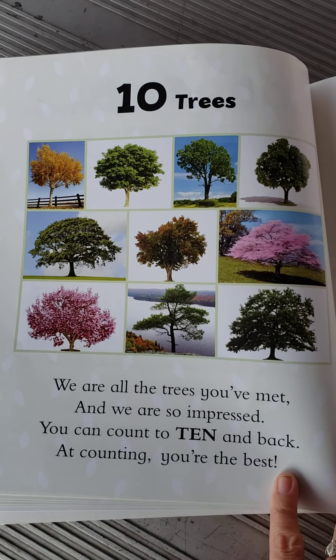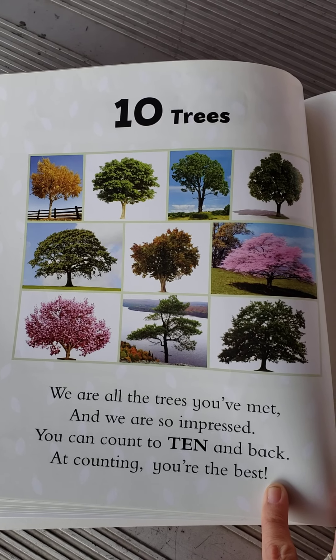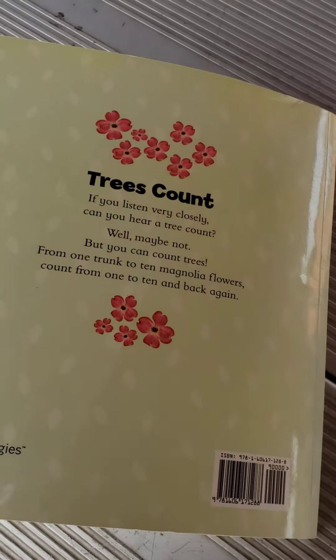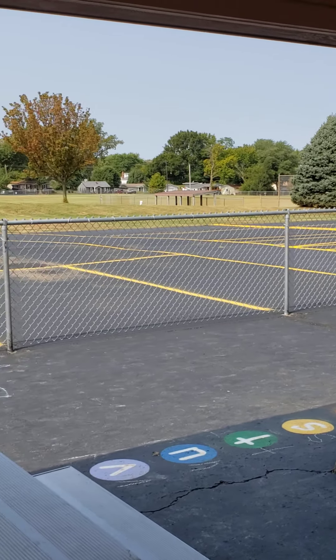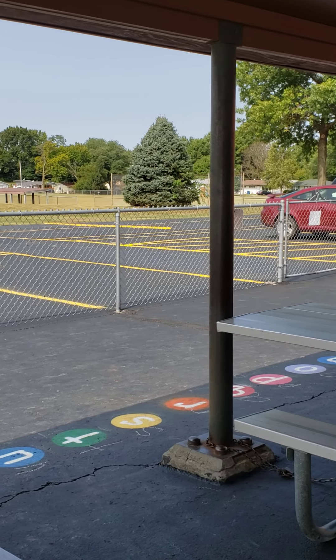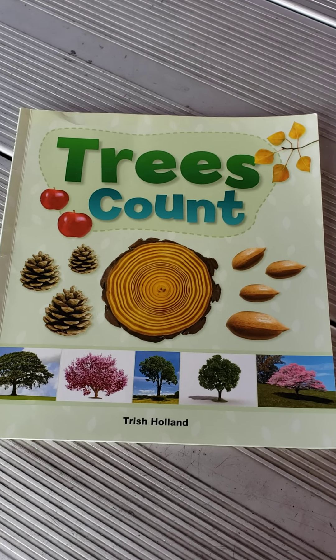Ten trees. We are all the trees you've met and we are so impressed. You can count to ten and back. At counting, you're the best. All right, friends, I hope you have a wonderful weekend and your homework is to count the apples on the trees and put the paper clips on that have that number. I know you're going to do a great job and I will see you back on Monday. Bye-bye.